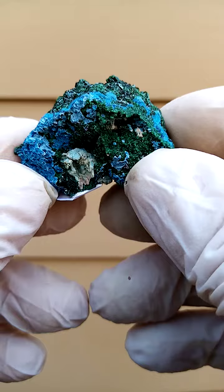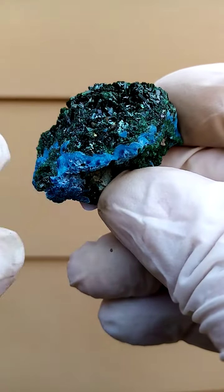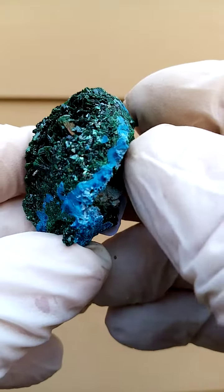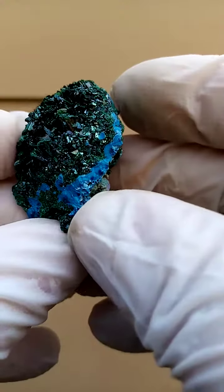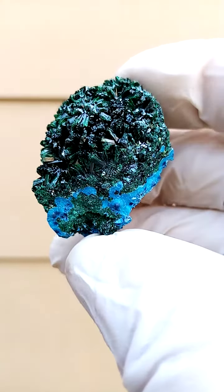A matrix of pretty solid Malachite, and running across that would be a crust of Chrysocolla with a core of Shattuckite. So when you look at the dark blue sections, you'll find it's little acicular sprays of needles.